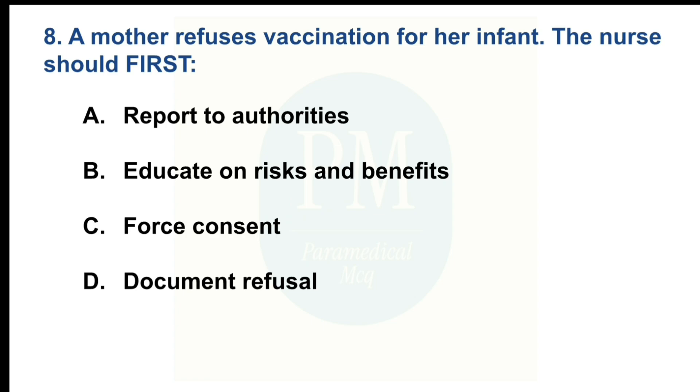A mother refuses vaccination for their infant. The nurse should first. Option A: Report to authorities. Option B: Educate on risks and benefits. Option C: Force consent. Option D: Document refusal. The correct option is Option B: Educate on risks and benefits.